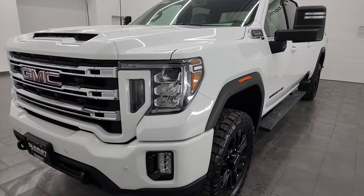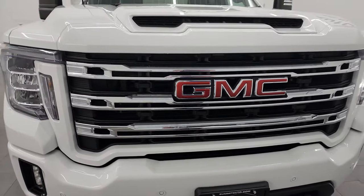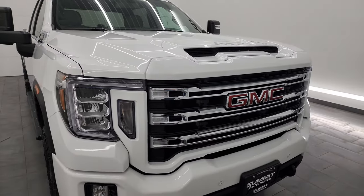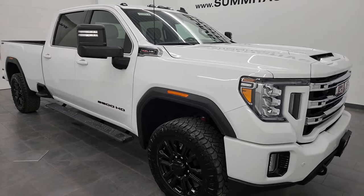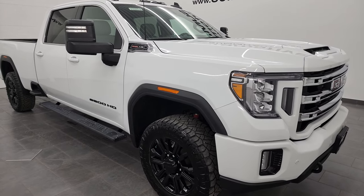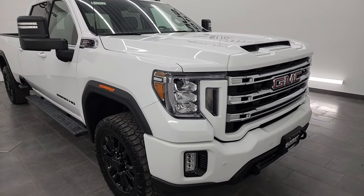This 2022 GMC Sierra 2500 has the 6.6 liter V8 gas engine that puts out 401 horsepower. It's paired up with the six-speed automatic transmission. This truck has been fully safety inspected by our service shop per the state of Wisconsin inspection process. It has a fresh oil and filter change, all the fluids have been checked and topped off, and this truck is 100% ready to go.